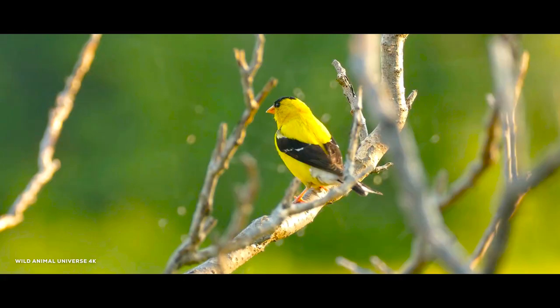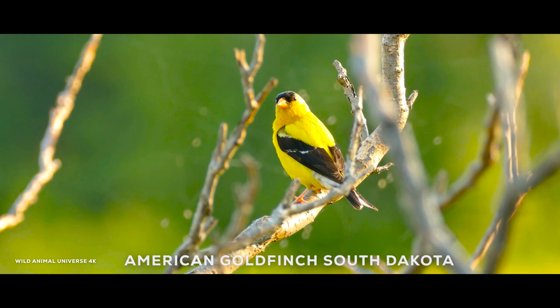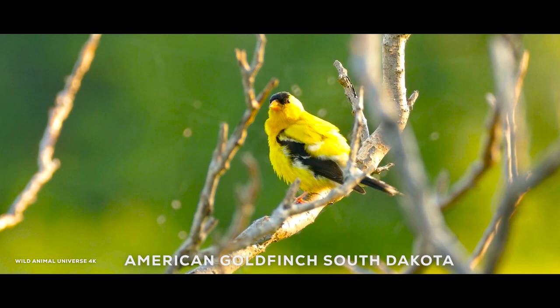The American goldfinch is a small songbird that is commonly found in South Dakota. During the summer months, the males of this species have bright yellow plumage, while the females have a more subdued yellow-green coloration.